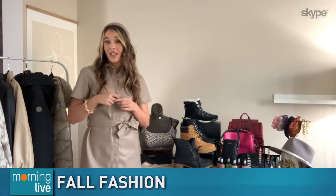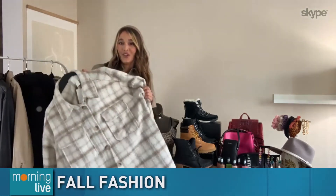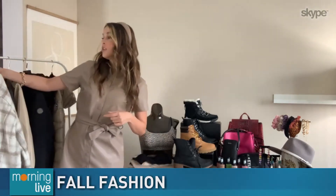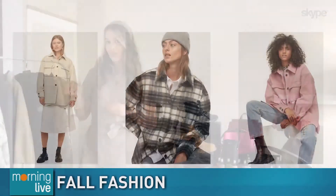Another huge trend we're seeing this fall is the shacket, which is a hybrid between a shirt and a jacket. What I love about this trend is that it's super casual and you can layer it on as it starts to get into the colder months. H&M has a great selection of both of these styles, so definitely check them out.